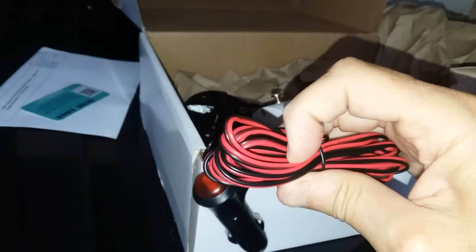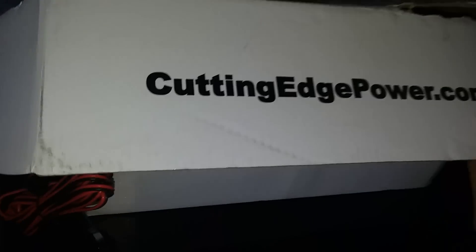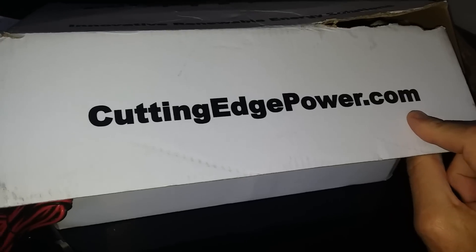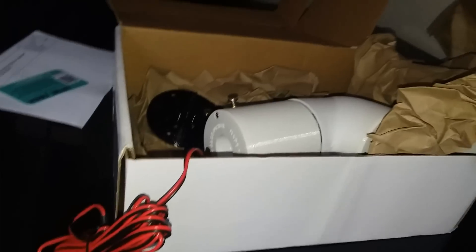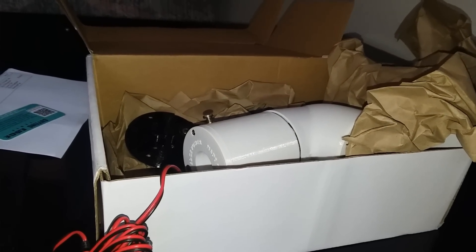I personally think these wires could have been a little heavier, but 33 watts — it's not a lot. This came from Cutting Edge Power Systems, here in Texas. You guys be safe and watch for updates. Thanks.